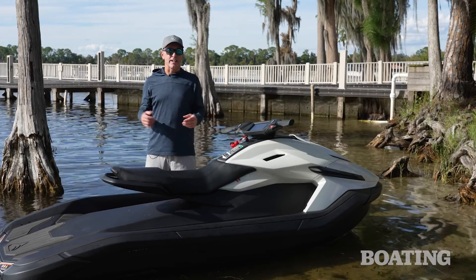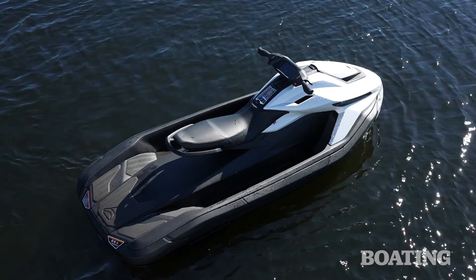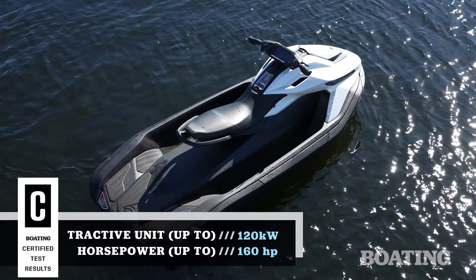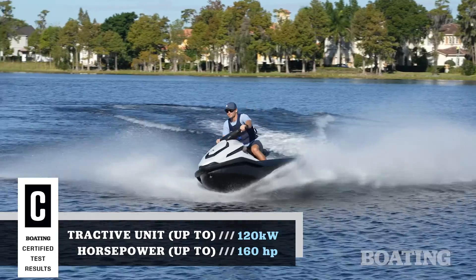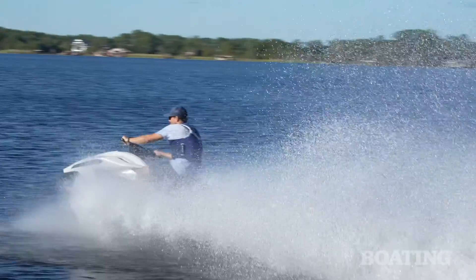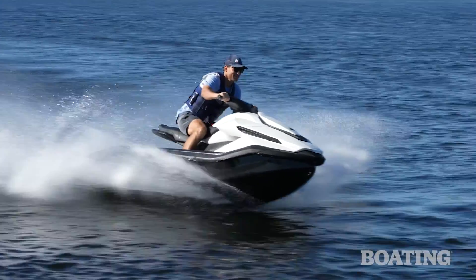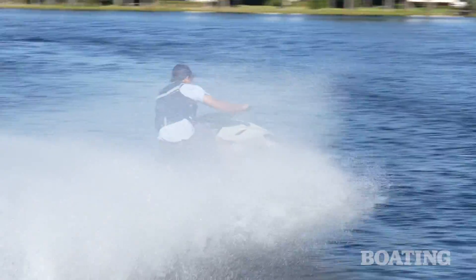The first obvious question that's on everybody's mind is the electric motor. Taiga uses a 120-kilowatt electric motor paired to a direct-drive jet pump and uses a sealed lithium-ion battery. Out on the water, during average runtime, you've got about two hours of time to have fun, mixing up some idle time, some play time, and some high-speed runs.